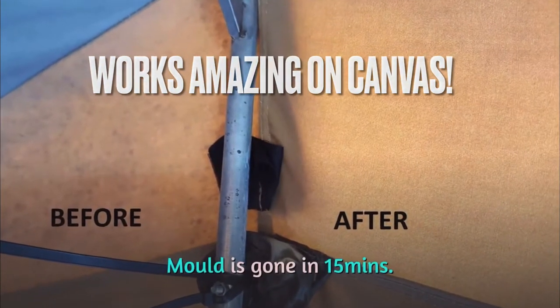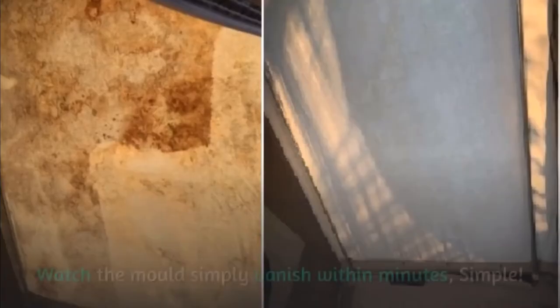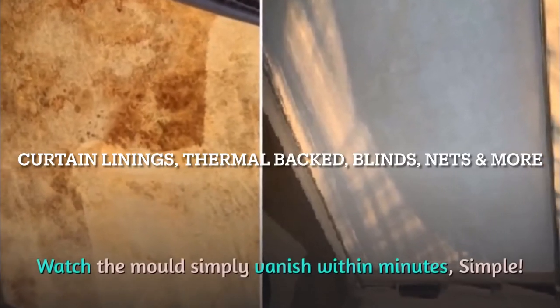Mold is gone in 15 minutes. The amazing Curtain Magic Mold Remover works. Watch the mold simply vanish within minutes — simple.